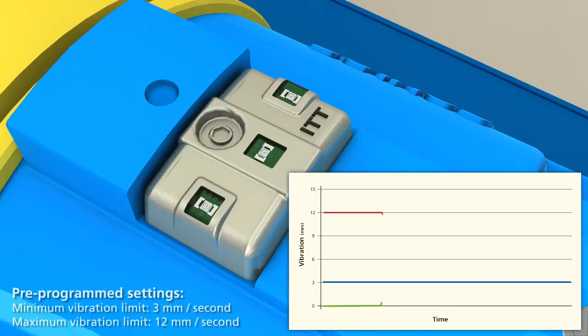When activated, the iAlert takes a baseline vibration reading. This baseline is used to establish the high vibration alarm level at a 100% increase in the baseline level. If the baseline is less than half of the minimum level, or 1.5 millimeters per second, the alarm will be set at the minimum level of 3 millimeters per second.